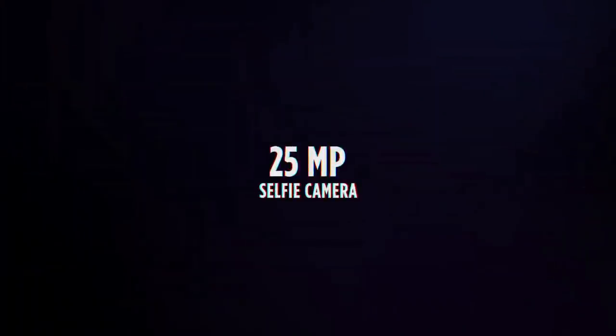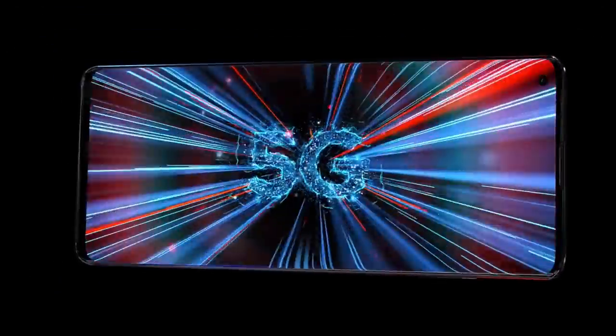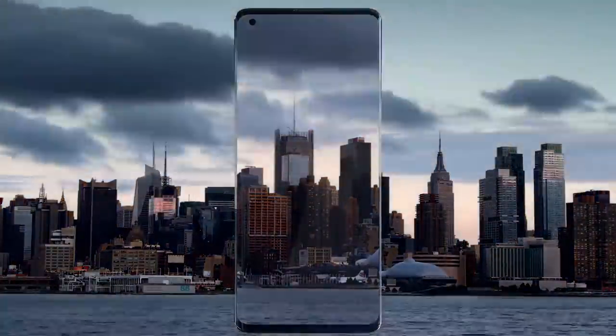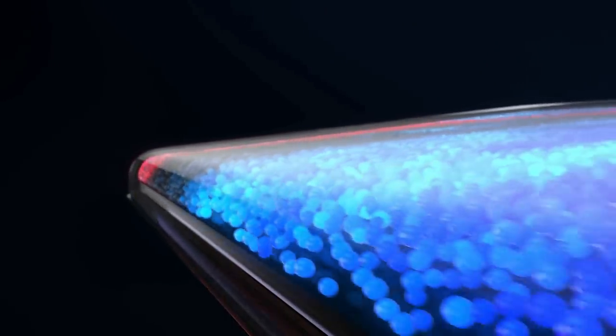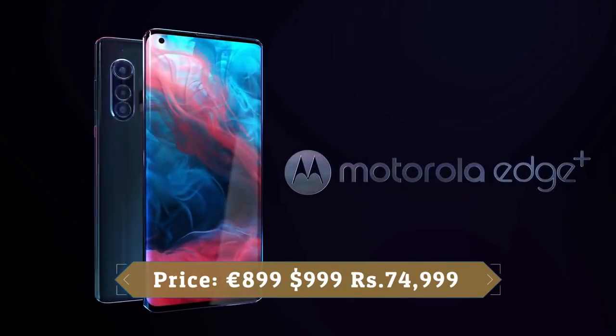On the front there is a 25MP camera for selfies which delivers great picture quality. The Edge Plus is also 5G capable. It packs a 5000mAh battery and Motorola claims it will last for up to 2 days. Sadly, the Edge Plus maxes out at 18W charging, which has been the case with previous Motorola phones. It also supports 15W fast wireless charging and 5W reverse wireless charging.